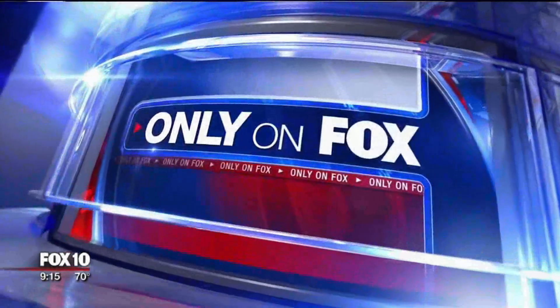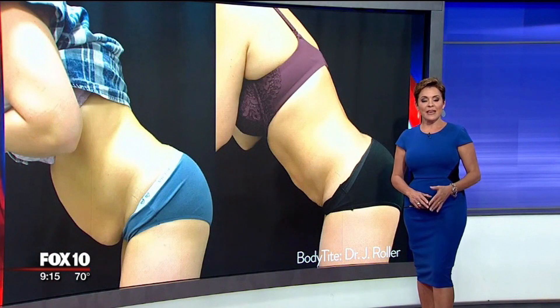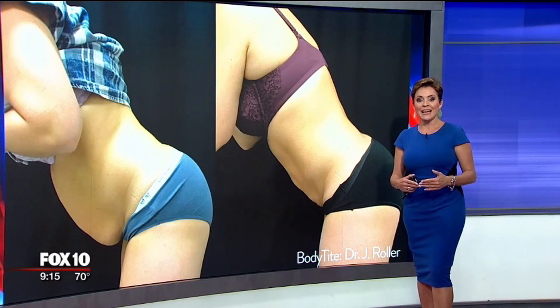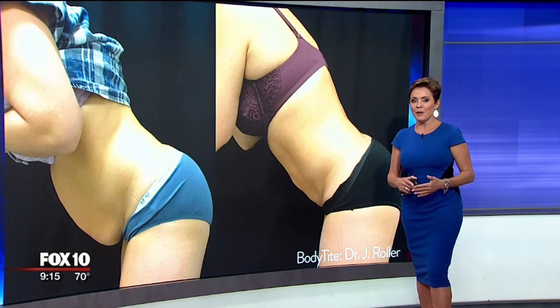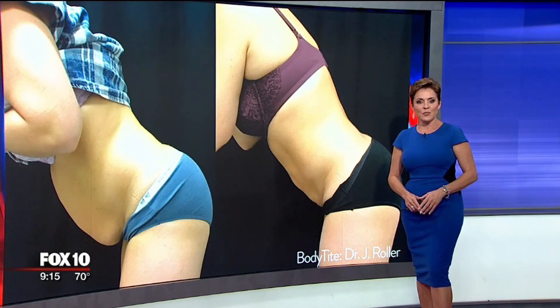Take a look at this before and after photo. Only on Fox, a procedure recently developed can melt your fat from the inside, tightening up your skin, and it isn't surgical. It's called BodyTight, and a valley doctor is using this new cutting-edge technology to help patients. Fox 10's Bailey Miller has more.